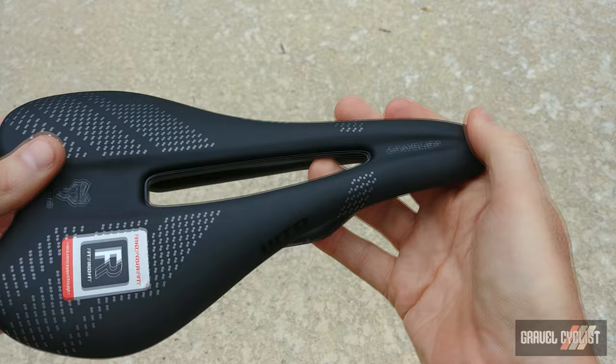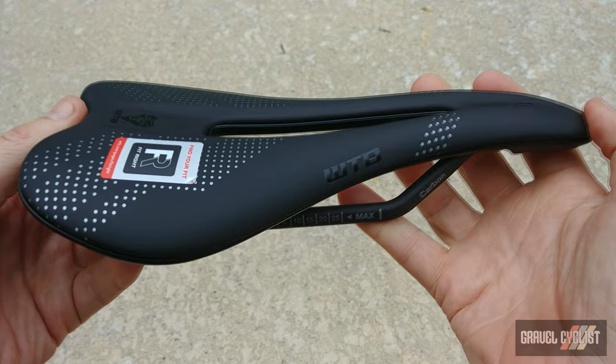If this saddle works out, it could also be a pretty sweet saddle for time trialing. I used to be into time trialing years ago.